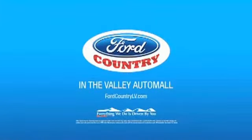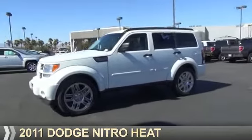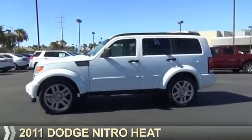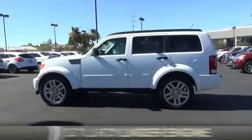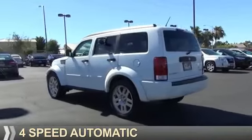Visit Ford Country in the Valley Auto Mall today. Presenting the 2011 Dodge Nitro — Grab Life by the Horns. It's powered by a 3.7 liter 6-cylinder engine and a 4-speed automatic transmission.